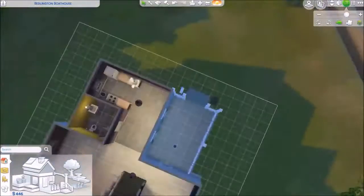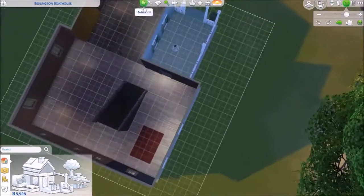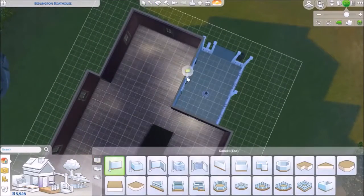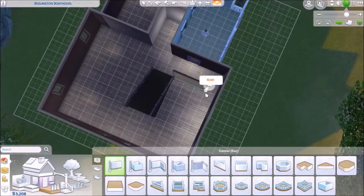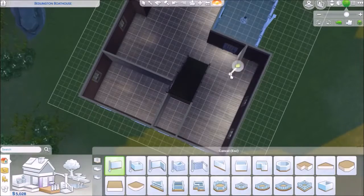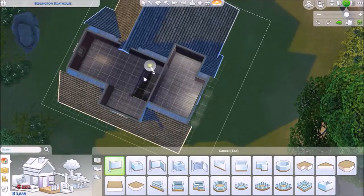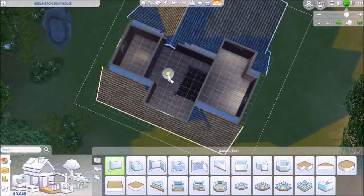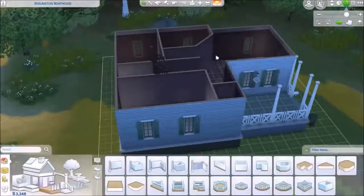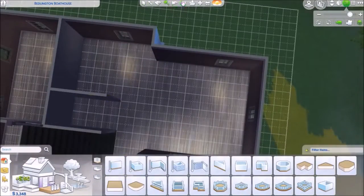Hello everybody and welcome back to another video. Today I'm renovating one of EA's houses in Brindleton Bay — yeah, that's the name of the world. I made this house into a three bedroom, two and a half bath, although on the gallery it's listed as three bedroom, two baths because you can't do the half. I think it turned out really good — leave it in the comments what you think.